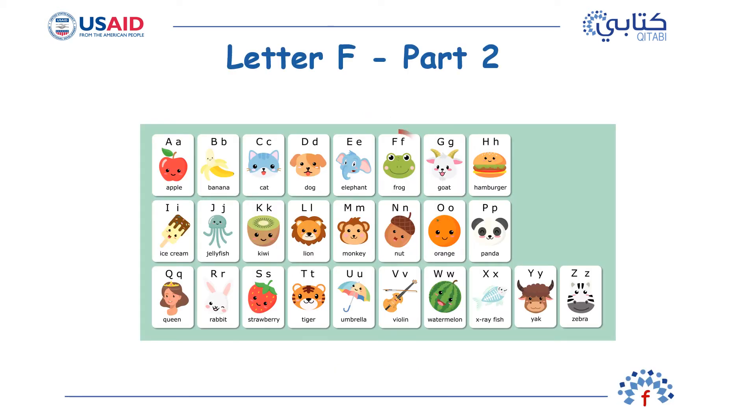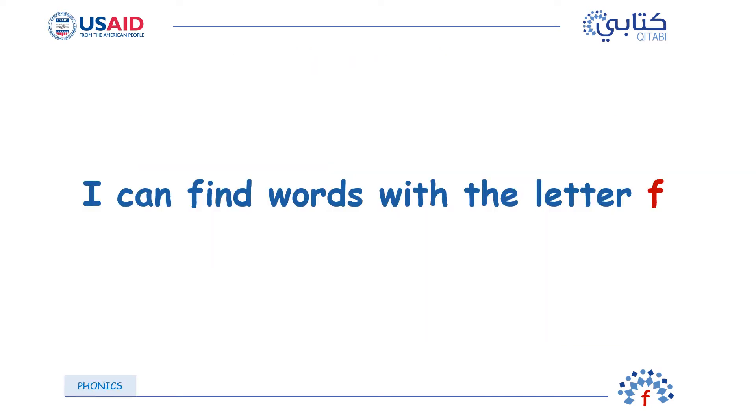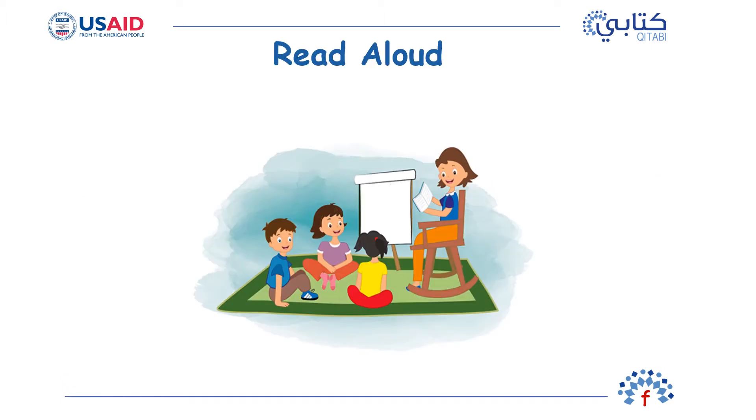Today's letter is F. Hello again. We're going to start our lesson today with a story. Do you like stories? I am going to read you a story. Are you ready to listen? This story is about a fish and a frog. Remember the F sounds. Now listen carefully because you will be hearing a lot of F sounds.